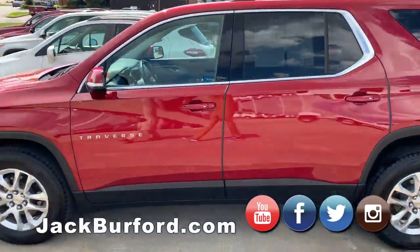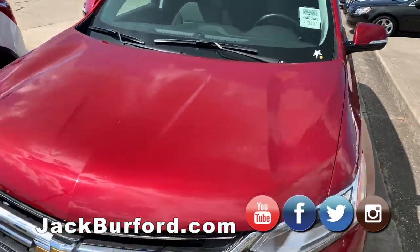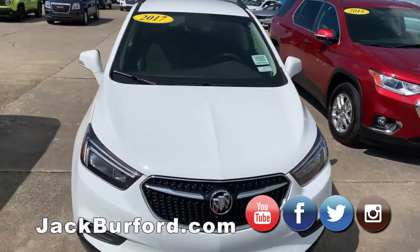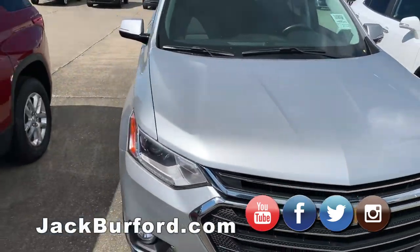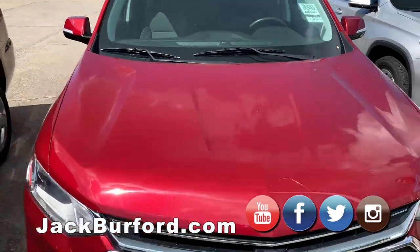Got some SUVs lined up in the front. We've got a bunch of 2018 model Traverses. There's a 2018 Cajun Red — that's the darker red color. Then we've got a Buick Encore; we've got a few of those as well with amazing deals. Another 18 Traverse in silver, and another 18 Traverse in Cajun Red.